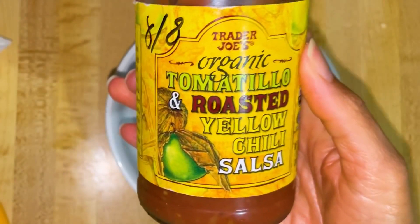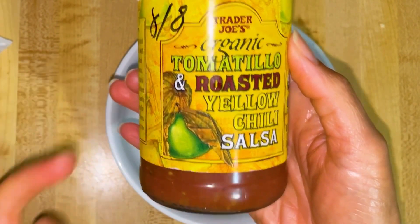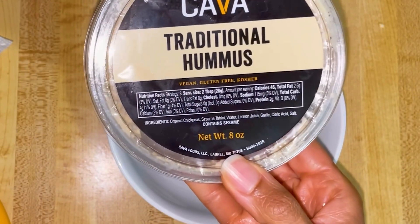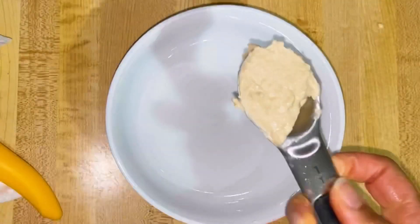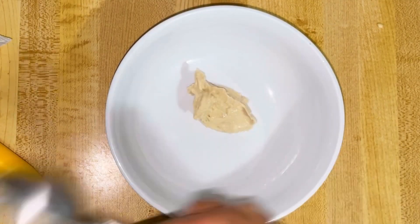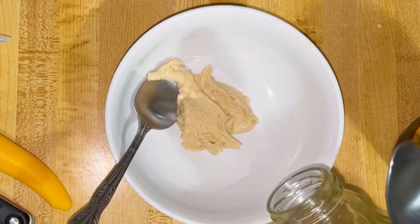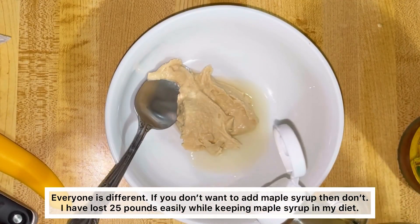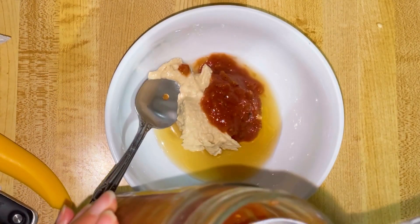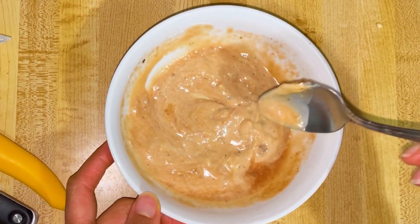While everything is cooking I want to show you a quick dressing that I've made and love. You use the Trader Joe's salsa and the Cava traditional hummus. This hummus has 2.5 grams of fat for 2 tablespoons. Then I also add lemon juice and a tiny bit of maple syrup. I take a teaspoon or more and mix it together. It's like a creamy salsa dressing and it's really good.